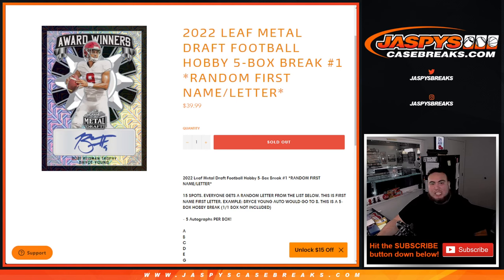What's up everybody, Jason here for JazzyBeesCaseBreak.com. 2022 Leaf Metal Draft Football just sold out — this is hobby edition, five box break, random first name first letter. Everyone has a random letter from the list below. This is first name, first letter, so for example Bryce Young autos will go to letter B.